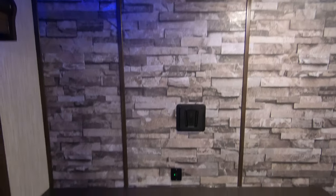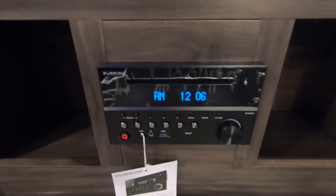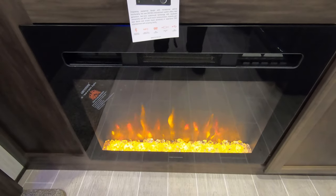Two reclining chairs with a big window behind them. Great spot for a TV right here, with USB ports right below. Here's your radio, which is Bluetooth capable. Then you have an electric fireplace which will blow out 5,000 BTUs of heat.